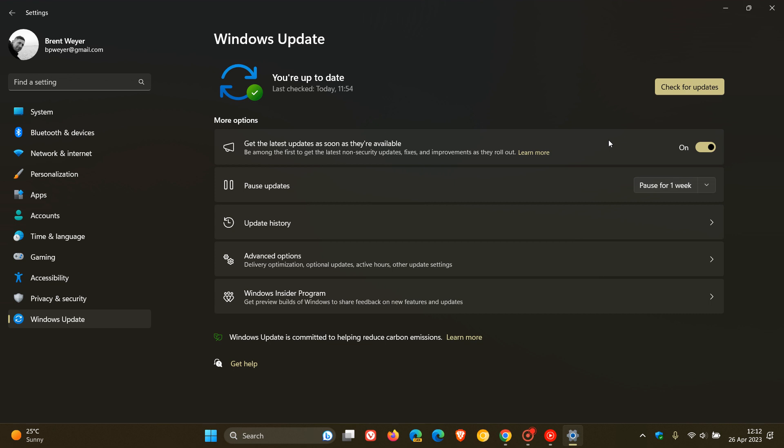Just take note that your device will restart more often because it's installing new features and bug fixes. There may be more reboots per month, as Microsoft says, because these reboots are needed to apply those changes.